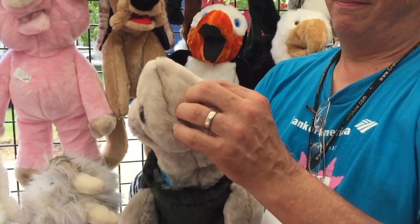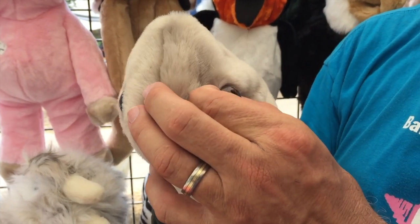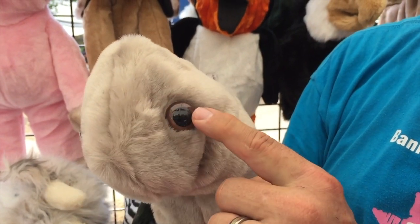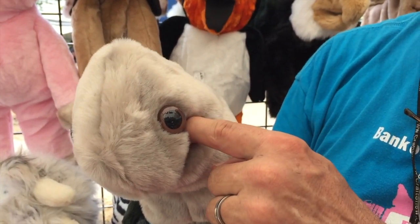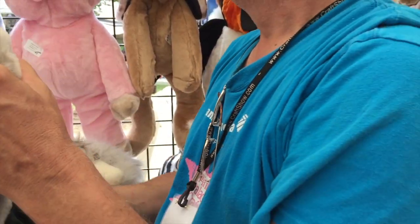Grandmas are always worried about kids swallowing things. These eyes look a little commercial, and they are — but they're federally approved child-safe. There's a big washer on the back. The eye itself is like a mushroom shape and the stem goes through a one-way clamp. You have to break them to get them off.